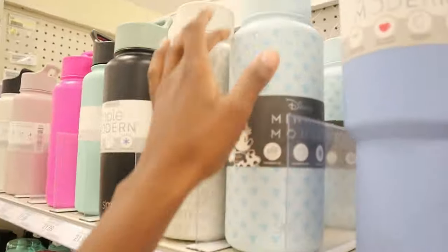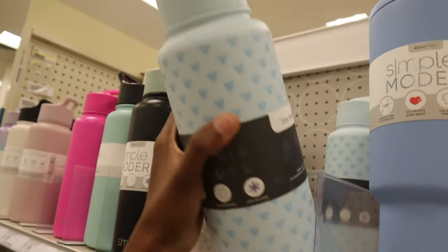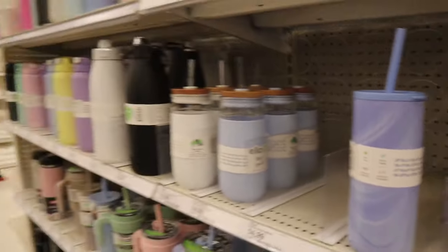They also have some other cute ones — these are not a dupe, but this Minnie Mouse one is cute. I like it. I think that's basically it from Target.